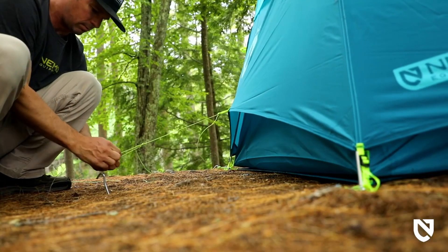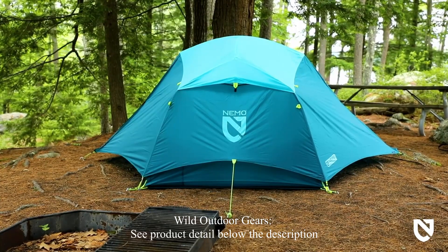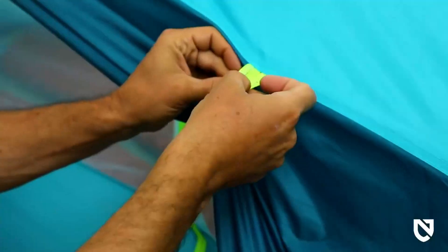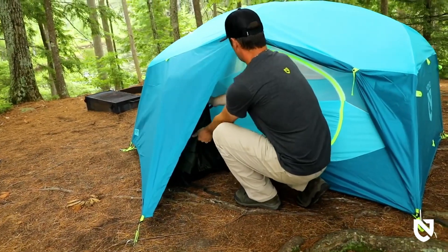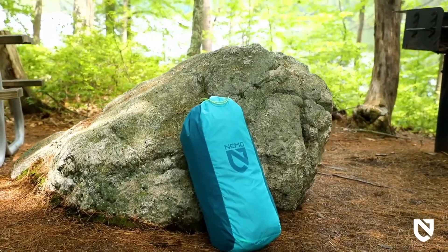Additional guy-out points allow you to secure your tent when the winds pick up. Two vestibules and two roll-back doors allow for easy entry, various configurations for different weather, and generous areas to stash your gear. Aurora includes a footprint for added durability and a duffel storage bag for easy pack-up.